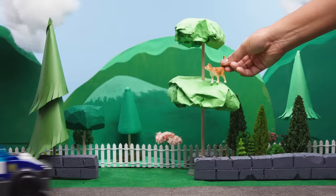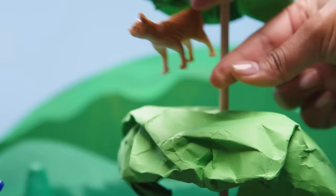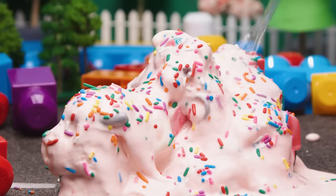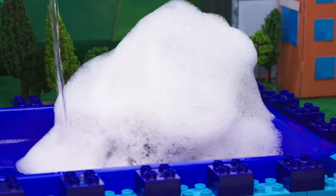Whether they're in Adventure Bay or Adventure City, these pups are on a roll. But sometimes those big rescues make big messes. Let's clean off our friends to find out which pup is under the muck.